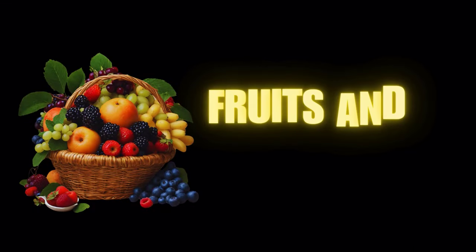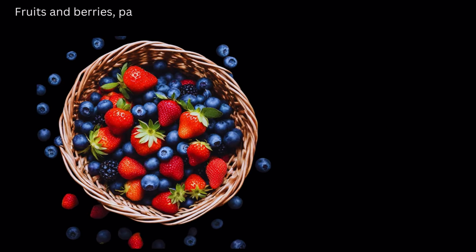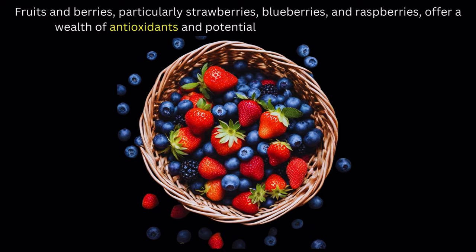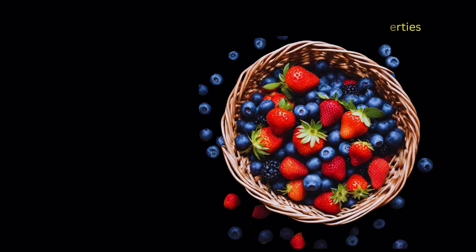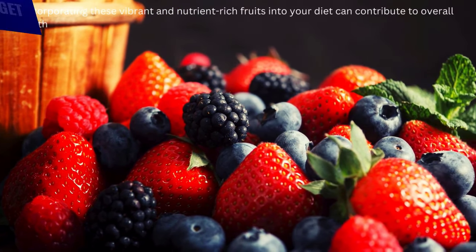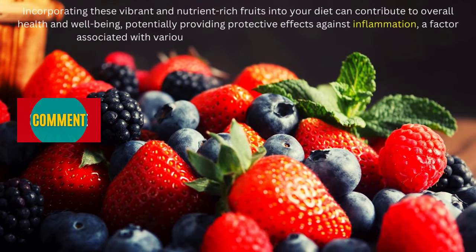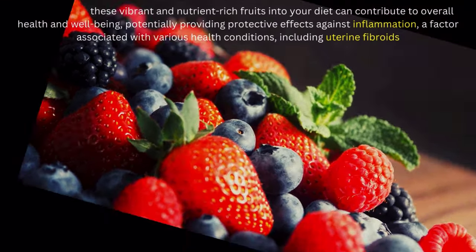Number 3 on our list of fibroid diet: fruits and berries. Fruits and berries, particularly strawberries, blueberries, and raspberries, offer a wealth of antioxidants and potential anti-inflammatory properties. Incorporating these vibrant and nutrient-rich fruits into your diet can contribute to overall health and well-being, potentially providing protective effects against inflammation, a factor associated with various health conditions including uterine fibroids.